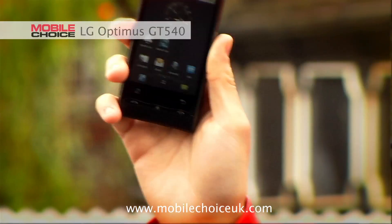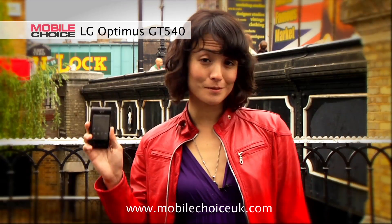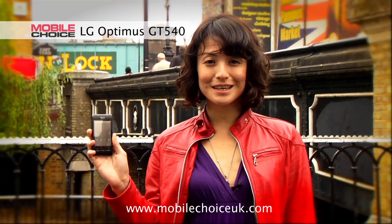Hi, I'm Natasha Soaks, editor of Mobile Choice Magazine, with Nifty Tricks and the LG Optimus, LG's latest Android phone. Android phones are incredibly customizable with apps from the Android market, and the Optimus is a blank slate with tons of features you can tweak to make it your own. Let's see what it can do.